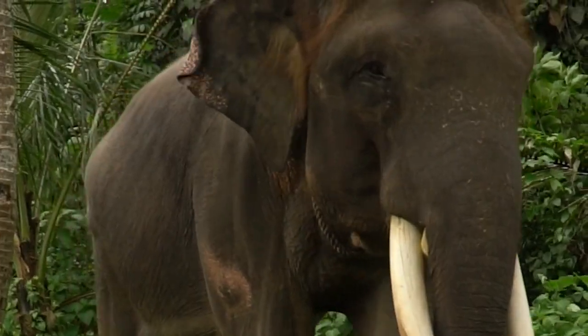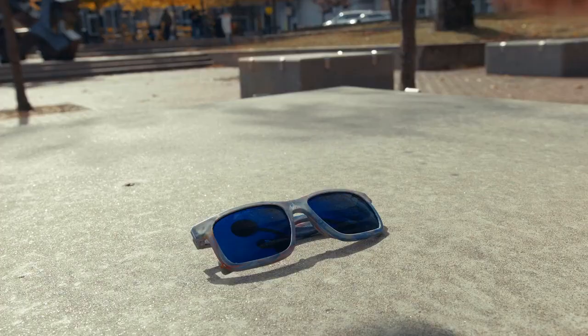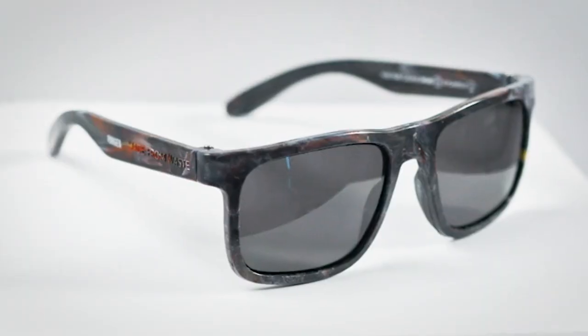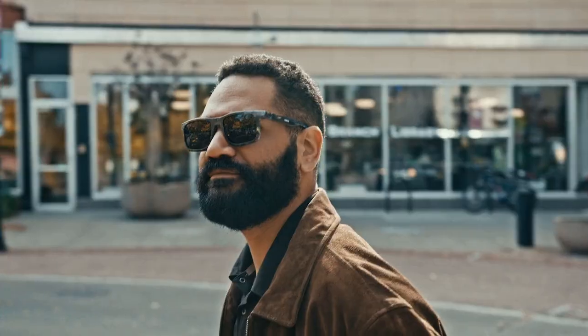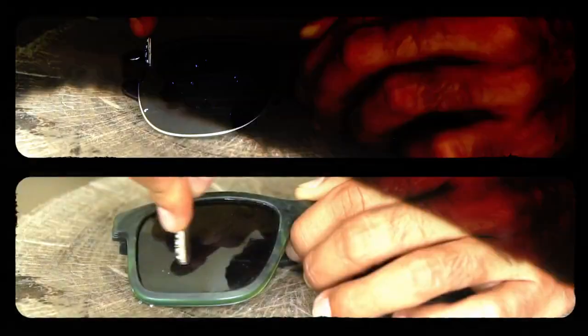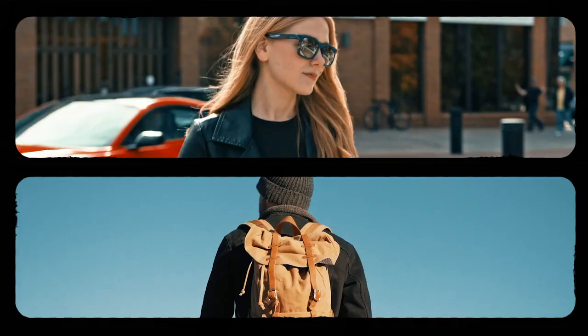They're also super durable. We use reinforced hinges and flexible polymers. They come with high quality lenses that are polarized, UV resistant, and equipped with an anti-scratch coating. And our variety of designs is incredible for both city and hiking.